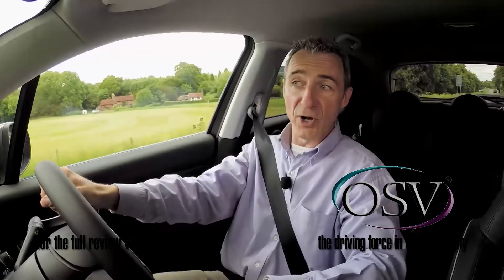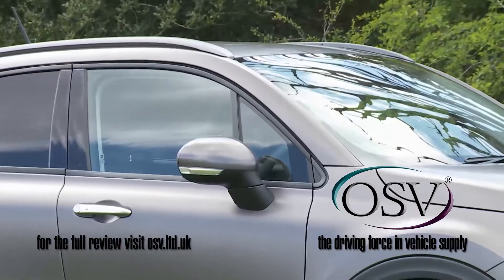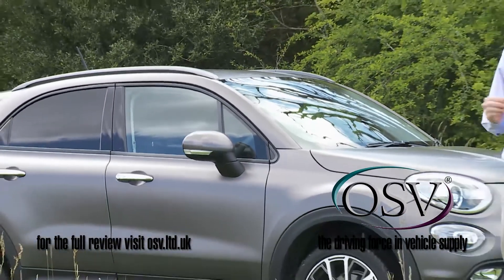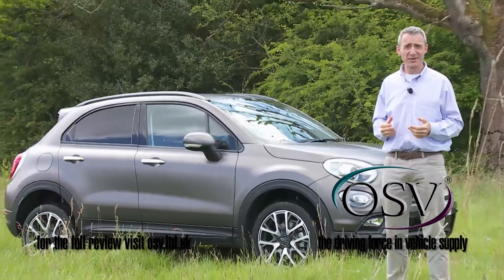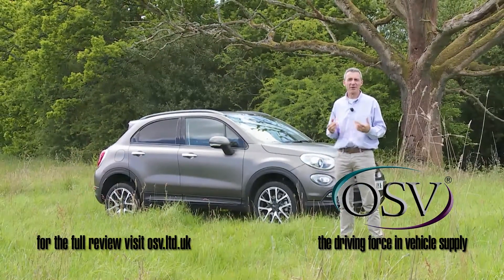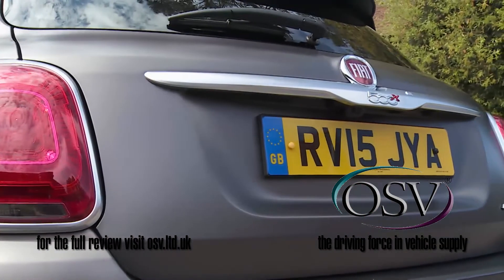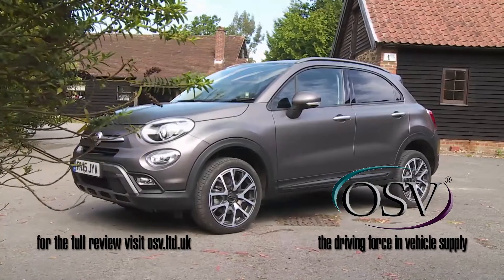You can expect very good economy too: 68.9 miles per gallon on the combined cycle. Though this 500X draws upon the heritage and history of Fiat's 500 model line, it doesn't depend on it in the way that previous spin-off models have done. Even if you had no idea what the original 500 was, you'd enjoy this car.